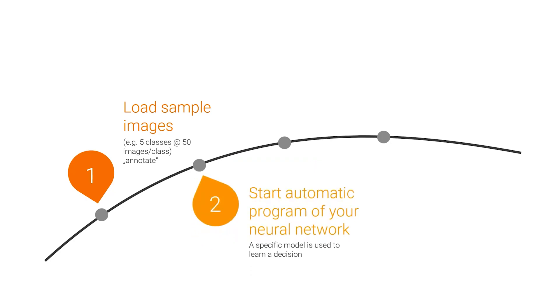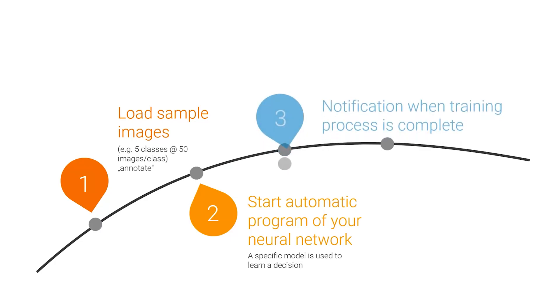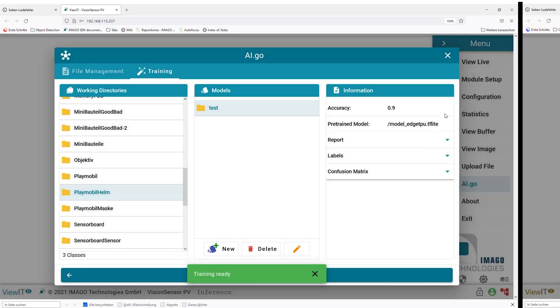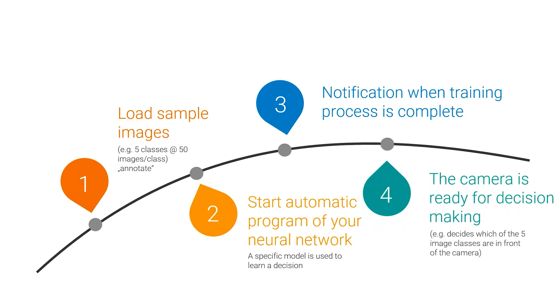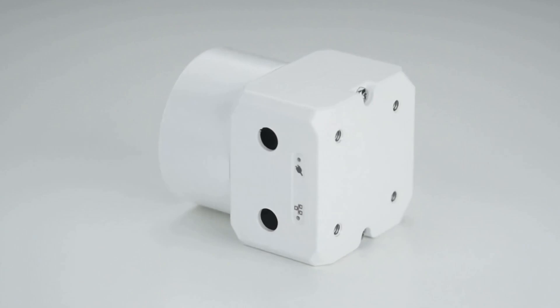Step 2: start the fully automatic training of the neural network, which is performed inside the camera. Step 3: as soon as the training process is complete, you will receive a notification. Step 4: the camera is ready for the decision — it is called the inference program. Within a few minutes the system is ready for use.